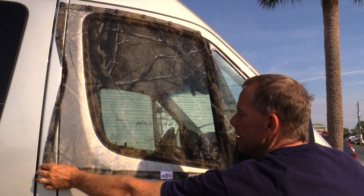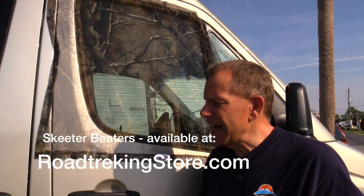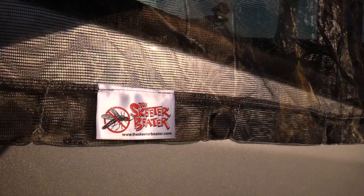The Fantastic Fan pulls out the warm air, making it really, really nice. We love these things. They come in different colors and styles — this one is set for the Sprinter model Class B RV, and they also have some that work on the Chevy chassis. Skeeter Beaters are available at roadtrekkingstore.com for $49 for a set of two.